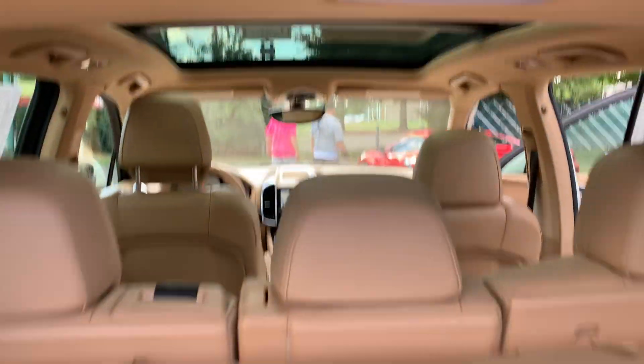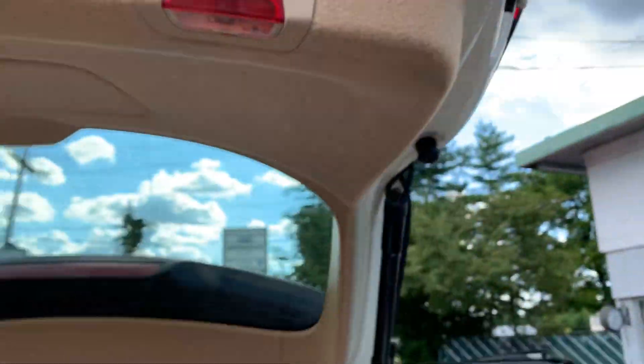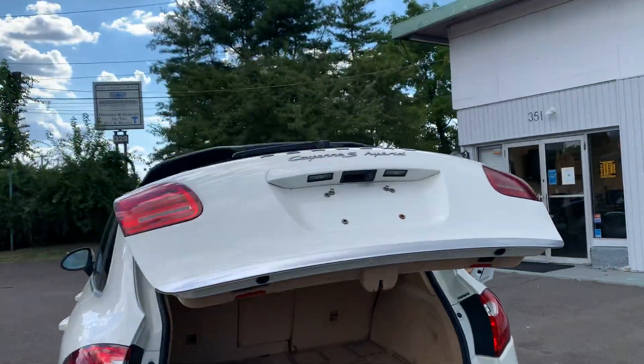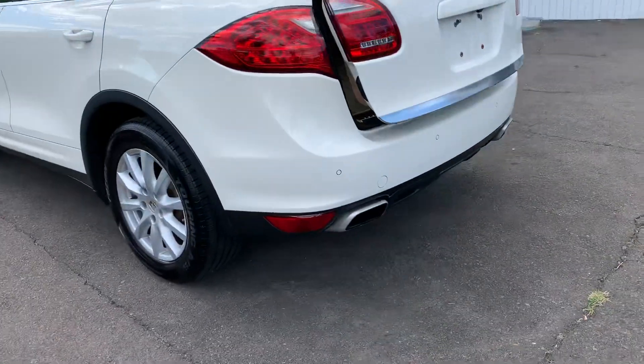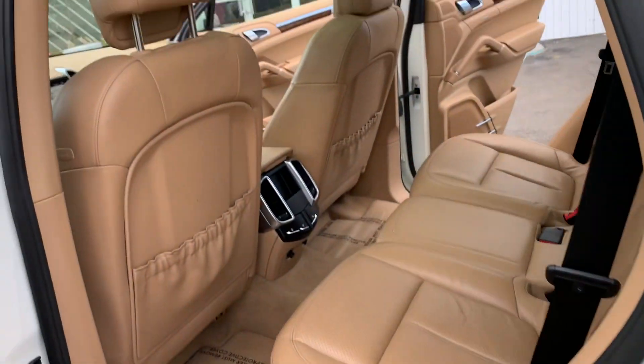Look how clean this is. This truck is amazing. You got luxury, you got hybrid, you got everything, everything in this.